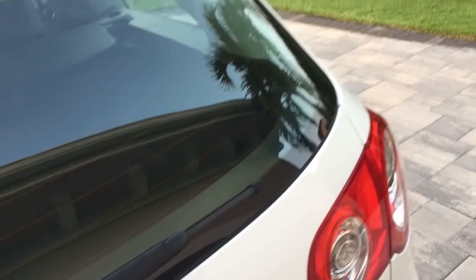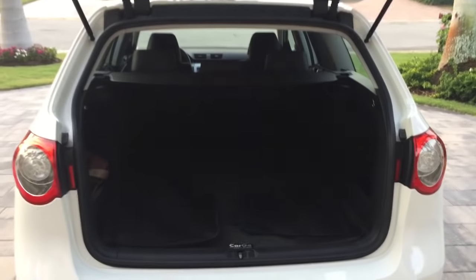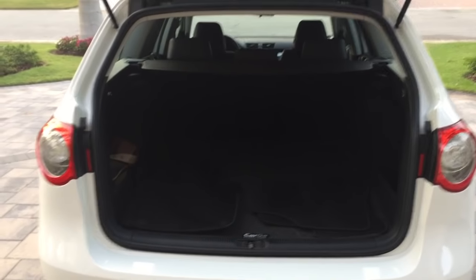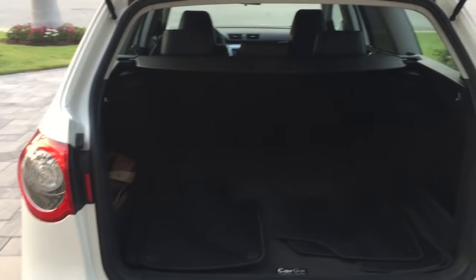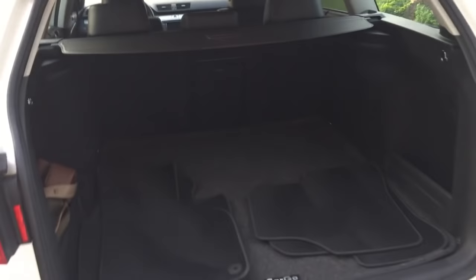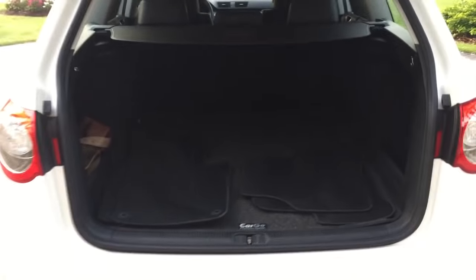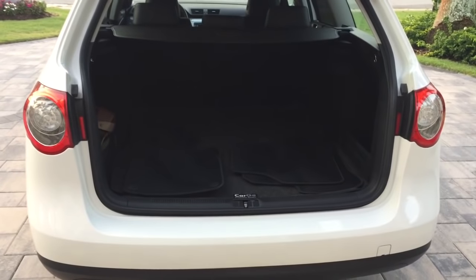It does everything that you need it to do. It has more cargo room and interior room than many crossovers and SUVs and it still drives like a car. With the seats back up, you have over 30 square feet of cargo area. You also have under-floor storage here. The rack is still here, the cargo cover — everything is absolutely mint back there.